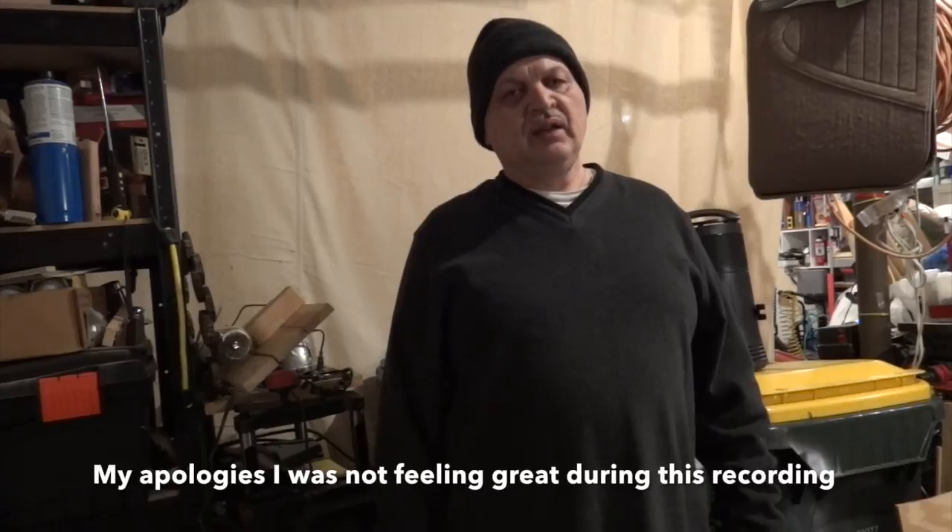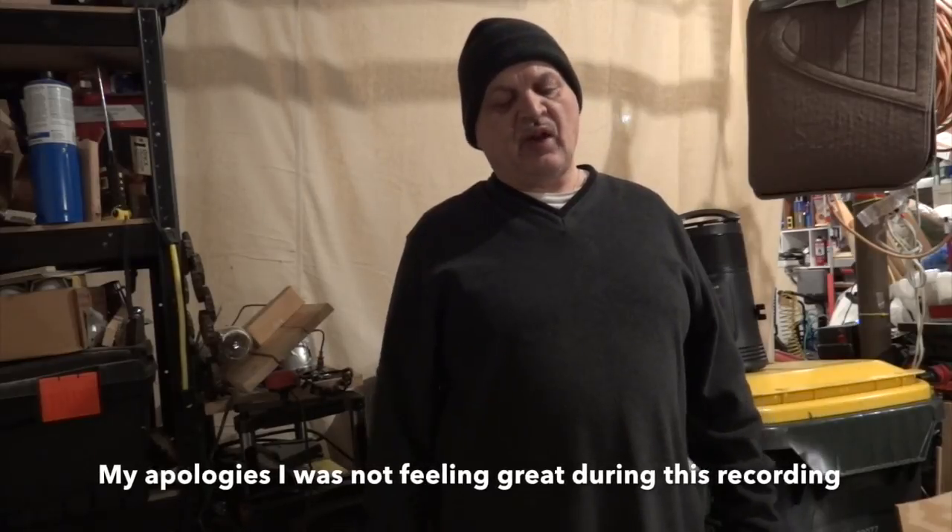Hello friends, welcome to the Wednesday show. Today I'm going to tell you the details on how to enter our giveaway for reaching 300 subscribers. We're actually already almost at 320, and I want to extend my thanks to you for that.